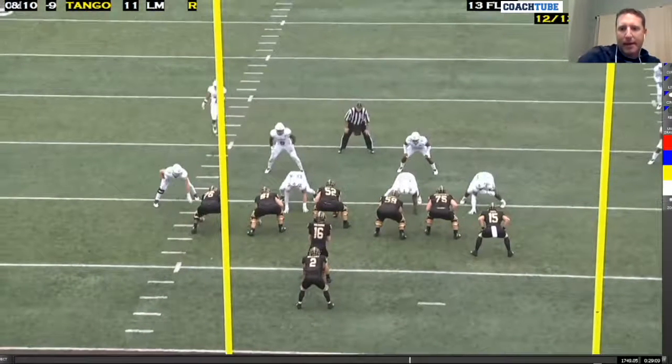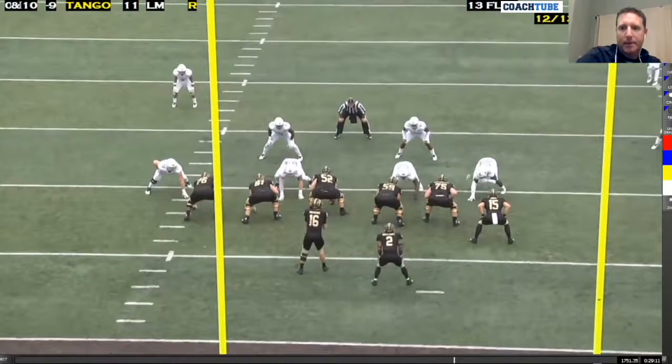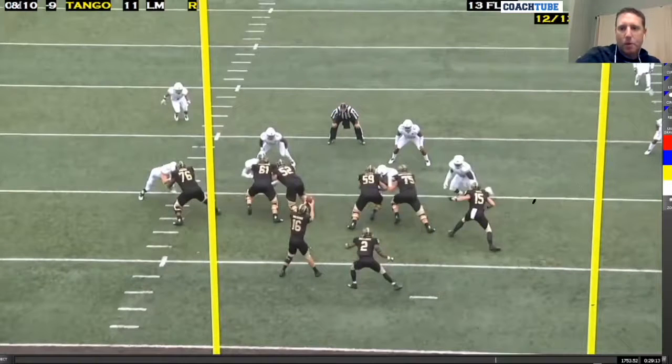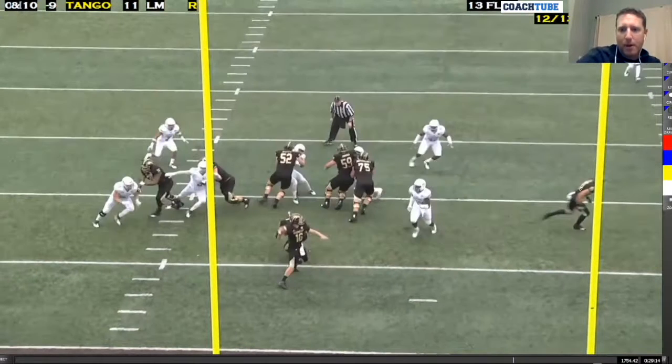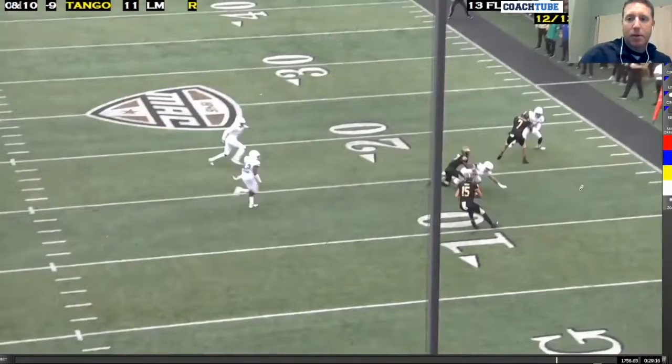The quarterback is going to read number 99, the offensive right defensive end. He steps down, the tight end jab steps and releases to the flat. The quarterback rides the mesh, delivers it to the tight end, and just lets him get the yards he can.